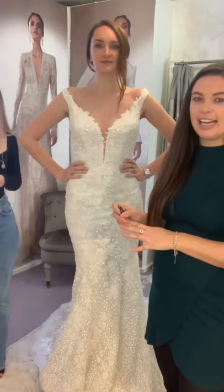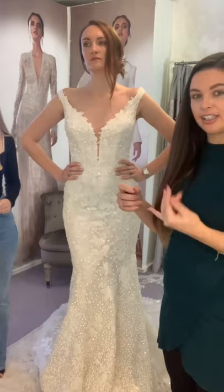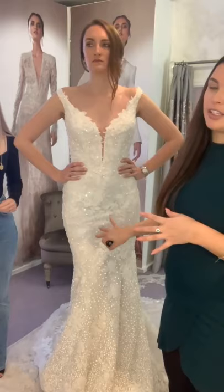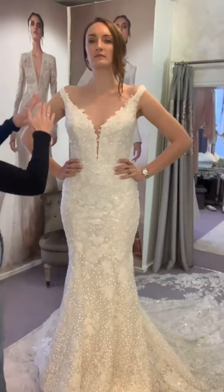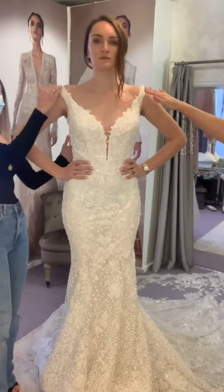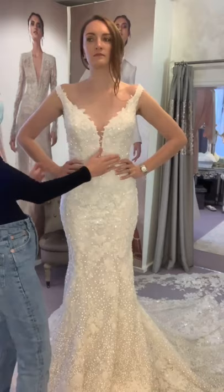This is Pronovias Atelier dress number three — Asteroid. You'll notice from this collection a lot of the dresses are named after things in the universe: Constellation, Asteroid, Solaris. That's where the elements of sparkle come into it as well. Asteroid comes a little bit off the shoulder — not a full bardot, but just a little bit on the shoulder. You've got the gorgeous sweetheart neckline, a very narrow plunge so it's very modest, and you can even fill that in with more lace if you wanted to.